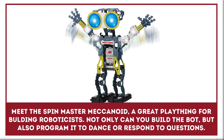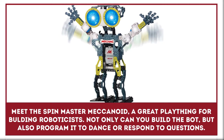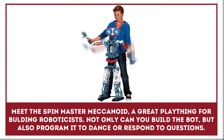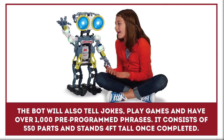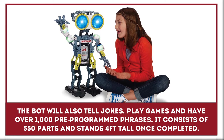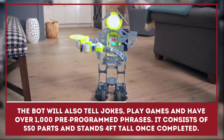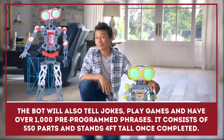Meet the Spin Master Mechanoid, a great plaything for building roboticists. Not only can you build the bot, but you can program it to dance, respond to questions, and more. The bot will also tell jokes, play games, and have over 1,000 pre-programmed phrases. It consists of 550 parts and stands 4 feet tall once completed.